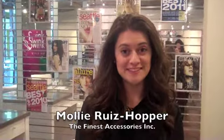Hey everybody, it's Molly from The Finest Accessories. We're here at Swing Style Bar in Seattle, Washington and we're really excited to be here today. We're going to be showing you four hair and makeup holiday looks that we think are on trend and really exciting for this holiday season. So we're going to show you how to do all of those here today.